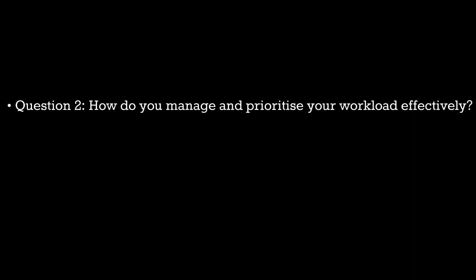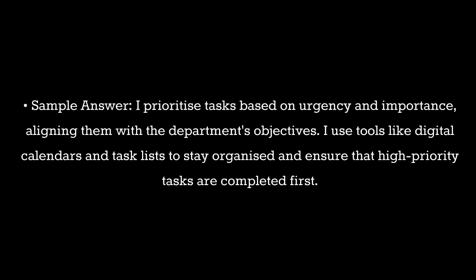Question 2. How do you manage and prioritize your workload effectively? Sample answer: I prioritize tasks based on urgency and importance, aligning them with the department's objectives. I use tools like digital calendars and task lists to stay organized and ensure that high-priority tasks are completed first.